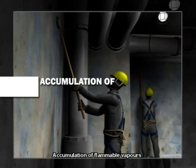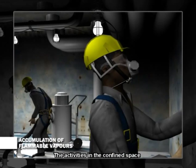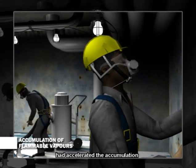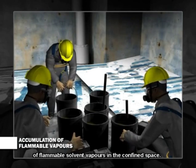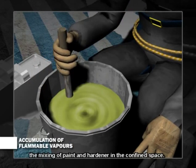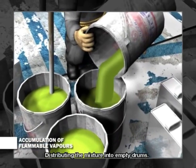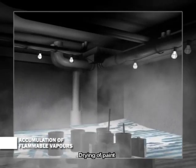What went wrong? The activities in the confined space had accelerated the accumulation of flammable solvent vapors. These activities include the mixing of paint and hardener in the confined space, distributing the mixture into empty drums, and the drying of paint.